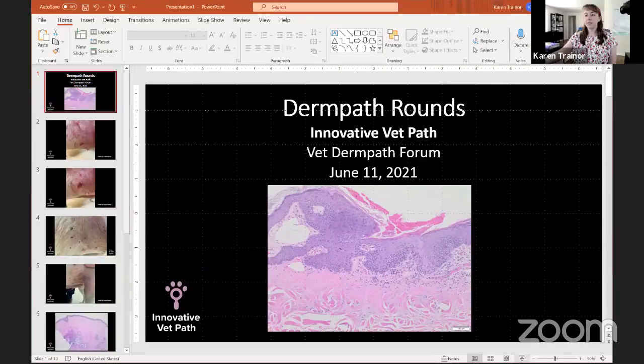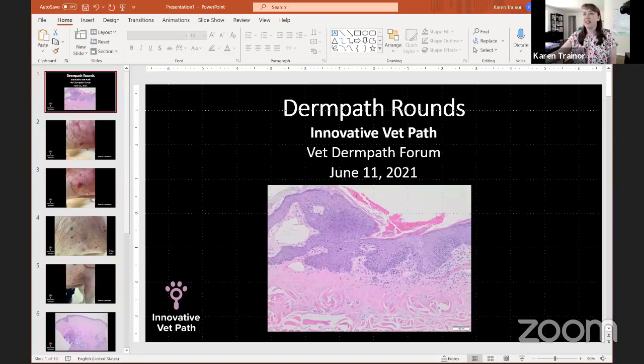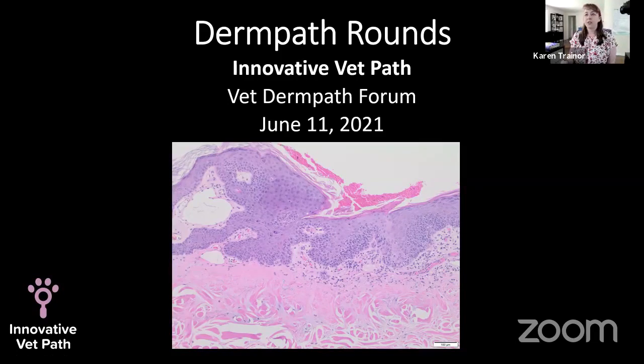I'm going to share my screen with you in just a moment. I'm going to present to you a case of a dog from sunny California. We'll go through some of the clinical presentation, and then we'll go through the histopathology. This is from the ventral abdomen. This is a dog named Xena. She is a 14-year-old female spayed pit bull mix from Southern California.